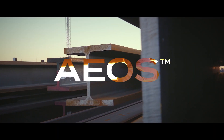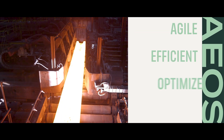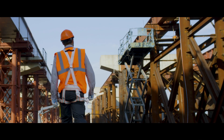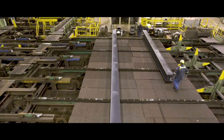Introducing EOS from Nucor, America's first A913 steel — agile, efficient, optimized, and sustainable. EOS is shaping the future of steel around the world. In EOS, Nucor has created an innovative new material for steel construction that's stronger than other types of steel.